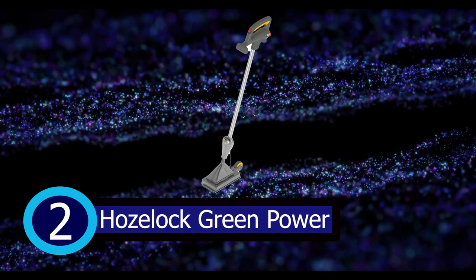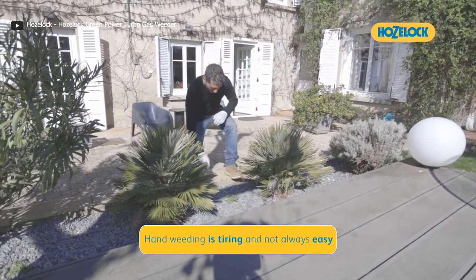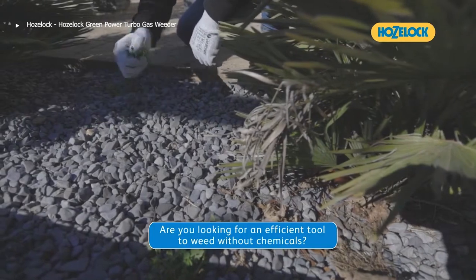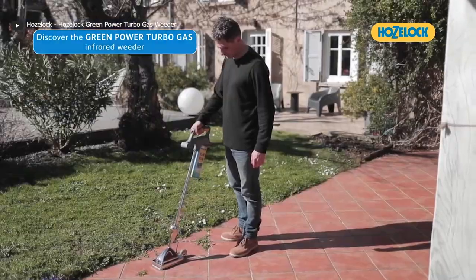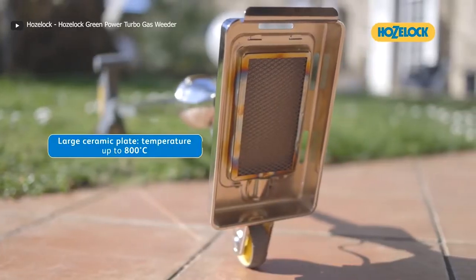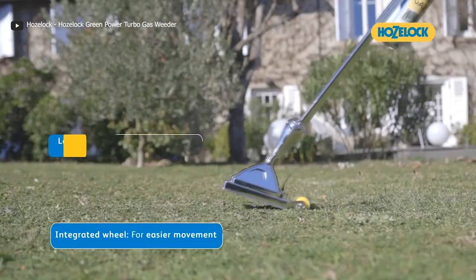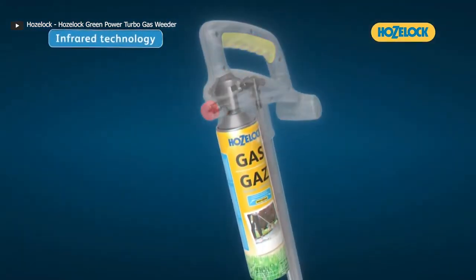Introducing the Hose Lock Green Power Turbo Gas Weeder, your eco-friendly weapon against garden weeds. This cordless wonder utilizes cutting-edge infrared technology to put an end to those pesky invaders. With a large ceramic plate that heats up to a scorching 800 degrees Celsius, it delivers a thermal shock to the weeds, annihilating them right down to the root. It's efficient, safe, and chemical-free.